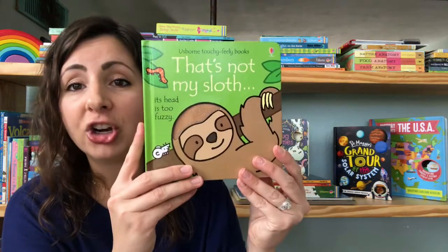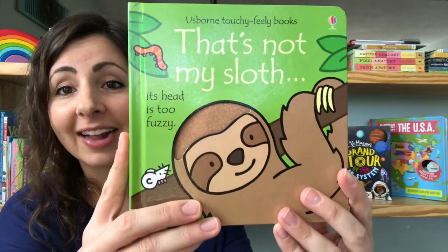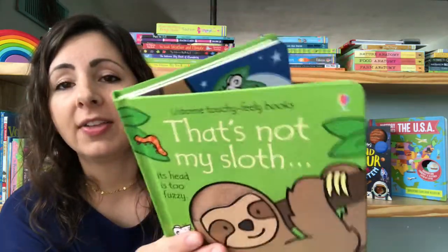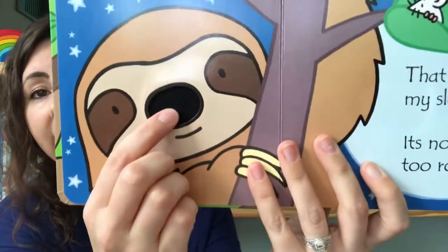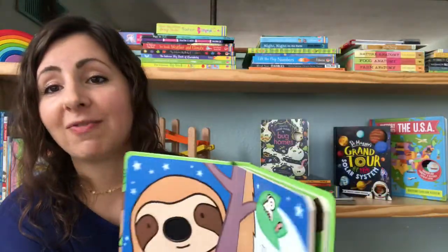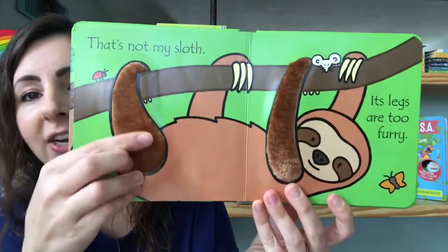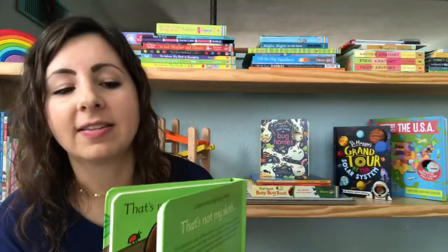Starting out with our babies, our newest in the That's Not My series is That's Not My Sloth. These books always have bold black lines around the illustrations, a touchy-feely patch, and a little mouse to find on every page. They're very interactive, a great introduction to books for little ones, and lots of fun to read together.